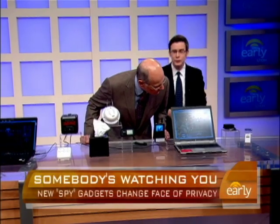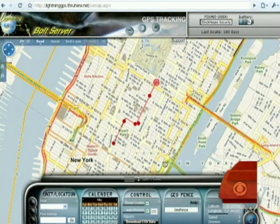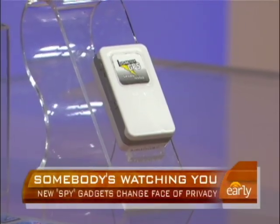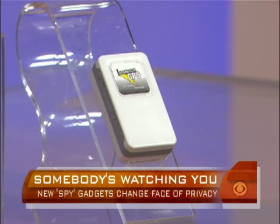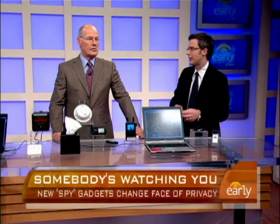This is a GPS device — they call it a spouse tracker. It comes in a magnetic case and you slap it onto a car, just like in the movies. It sends location data to a website and updates every few minutes so you can track where the car is from anywhere. It could be useful for relationship issues or keeping tabs on a teenager.